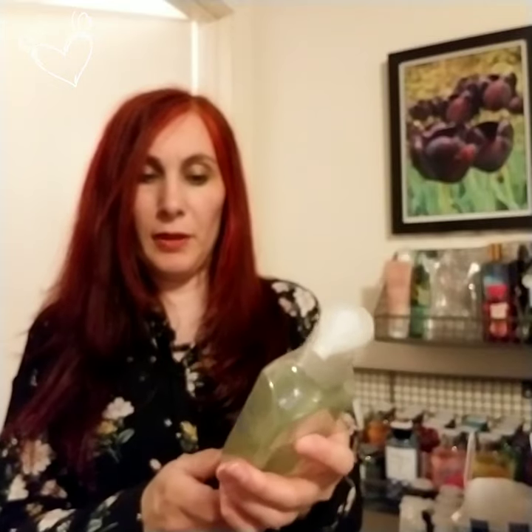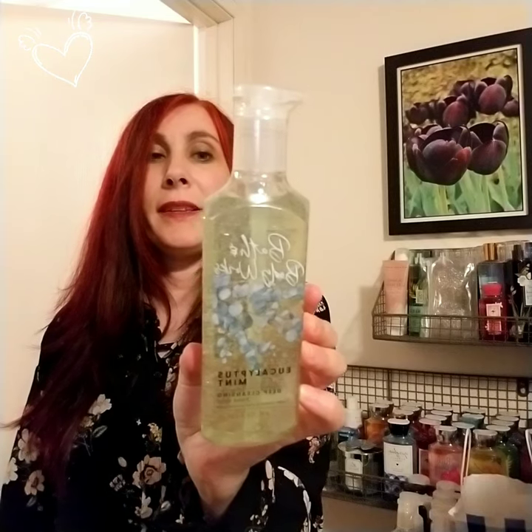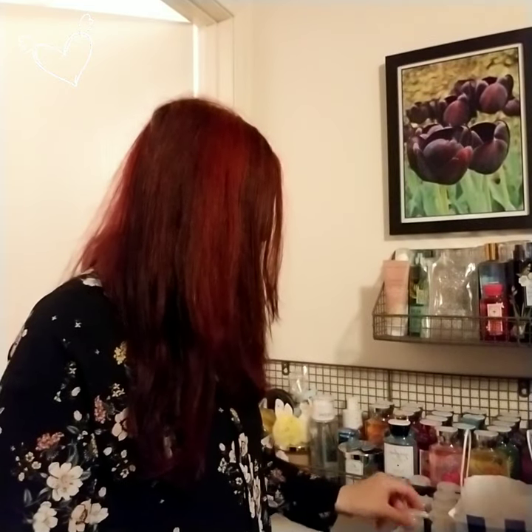This one I have not used at all — Bath & Body Works Eucalyptus Mint deep cleansing hand soap. These look like they say eight fluid ounces, 236 milliliters. It says a refreshing scent of fresh mint, crisp eucalyptus, and sweet clary sage. Deep cleansing hand soap — I'm totally excited to use all of those.